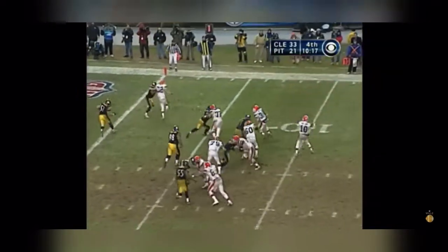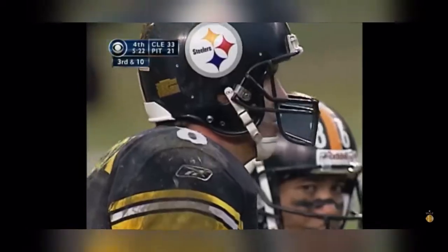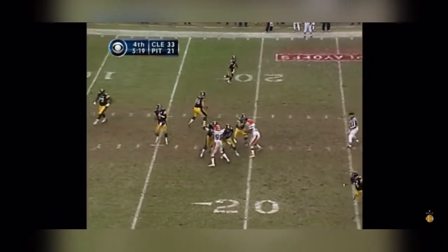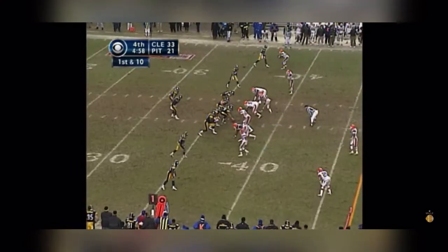Holcomb rolling right, lofting to the end zone. That's gonna be third and ten. Three man rush. Maddox pulls it down, now throws and drills it across the 35 on the early downs.